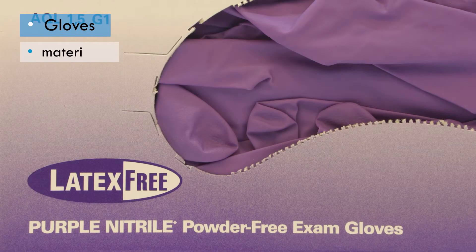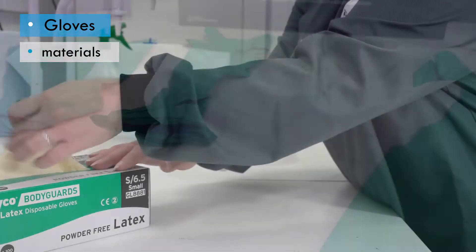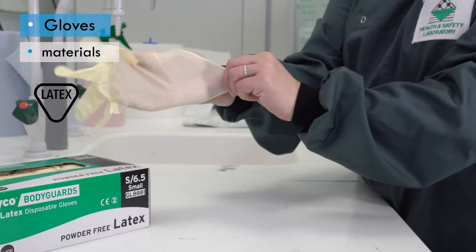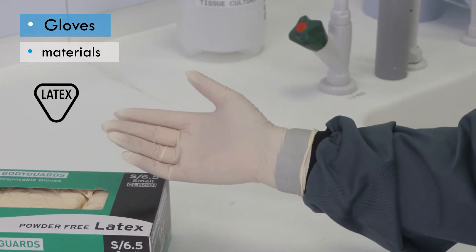The most commonly used glove material in the laboratory is nitrile. A number of other materials are also used, including latex. It's important to note that latex protein can cause allergy over time. Powder-free, low latex protein options are available which can minimize the onset of allergy.